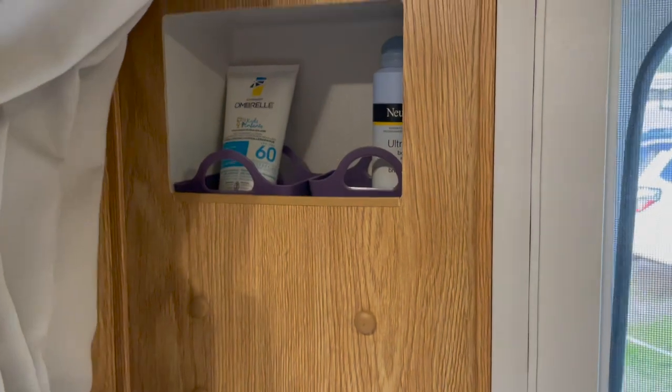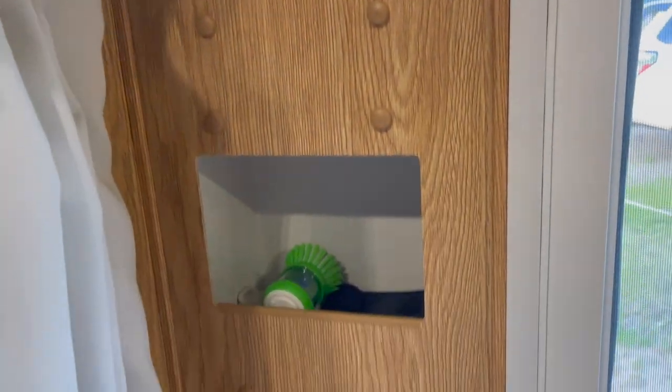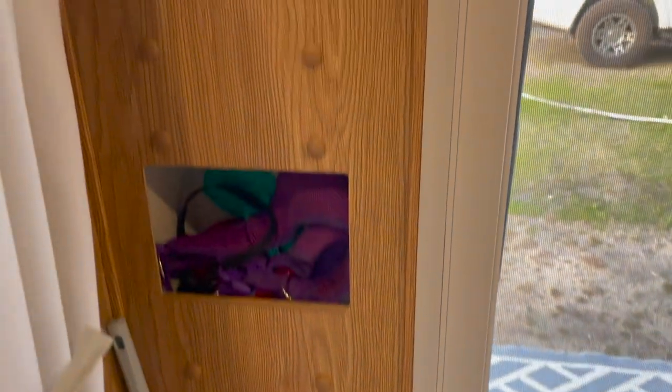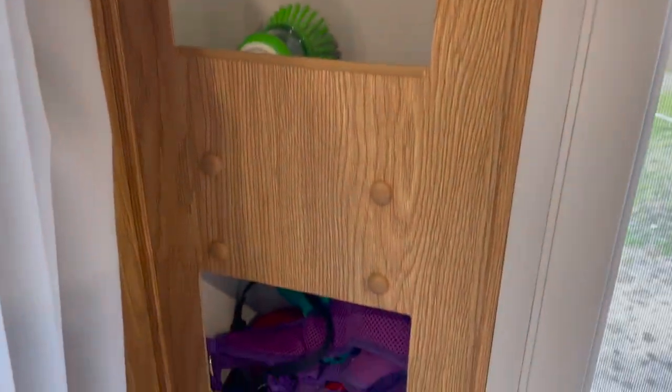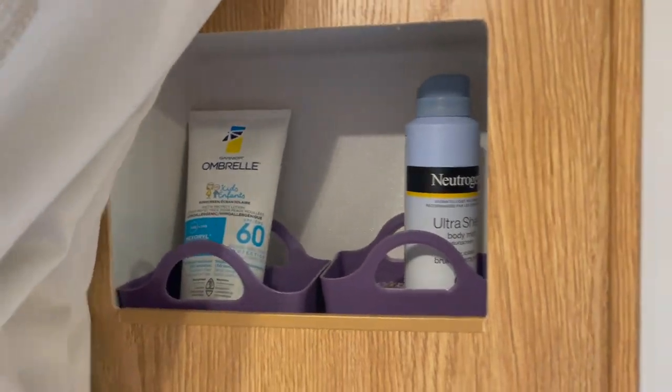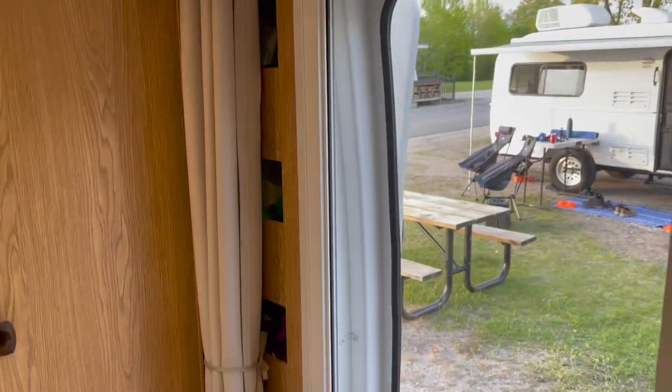So next, as I look next to the main entrance door — really cool — there are lots of little storage compartments here for quick-access type things. So my in-laws have a dog, so you can see the dog leashes are in here. They've got some little containers with sunscreen and any kind of quick-grab items that you might need when you're about to run outside.